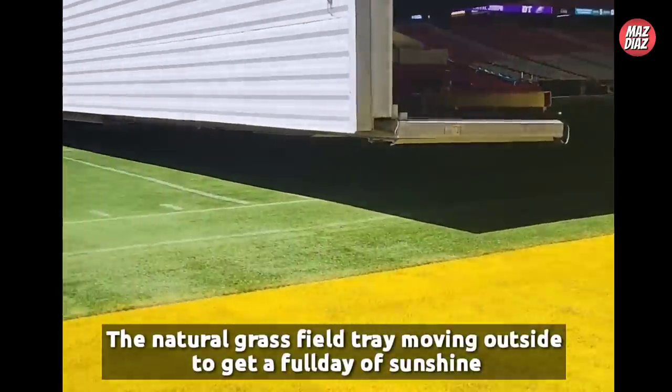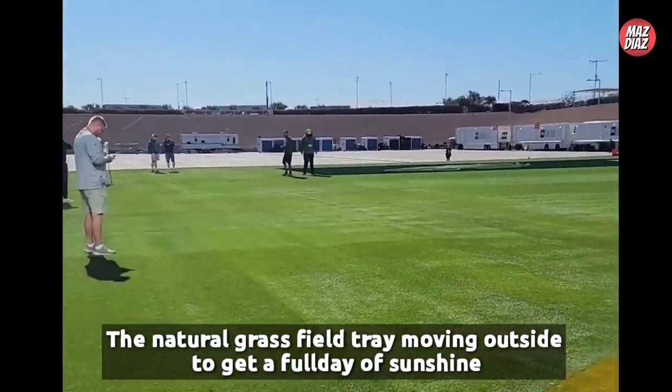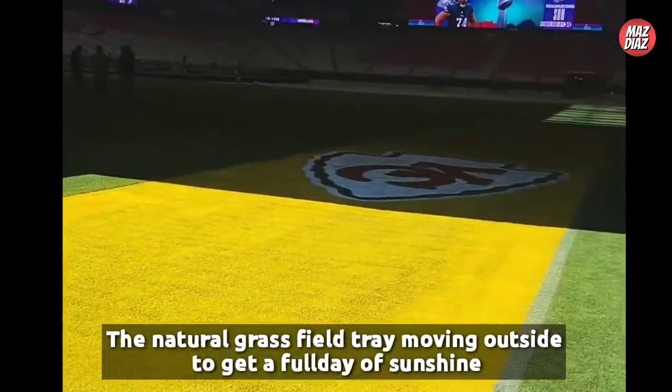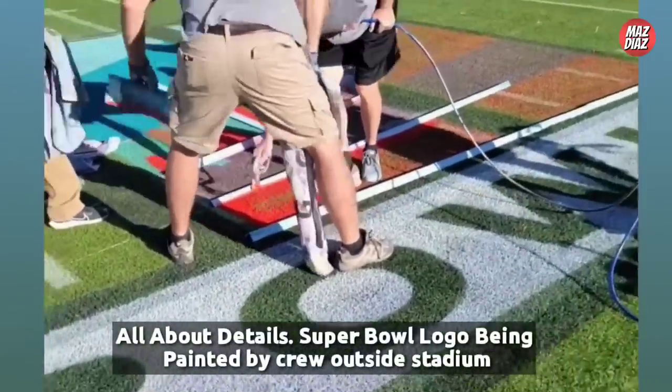The Super Bowl 57 logo is at both 25-yard lines. The league has gone with that layout for each of the last 20 Super Bowls since 2003. That year, the Super Bowl 37 logo was painted at the 50-yard line, with a helmet for the Tampa Bay Buccaneers and Oakland Raiders at each 25-yard line.